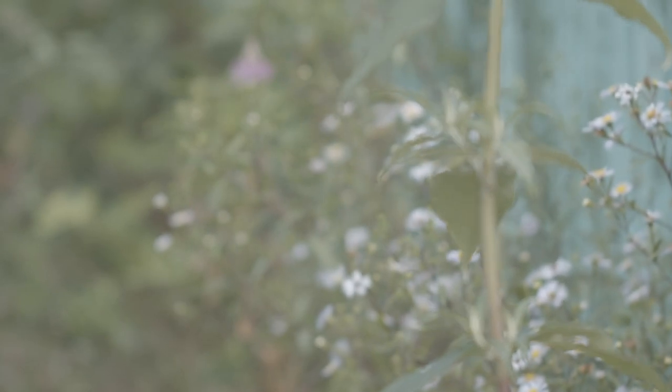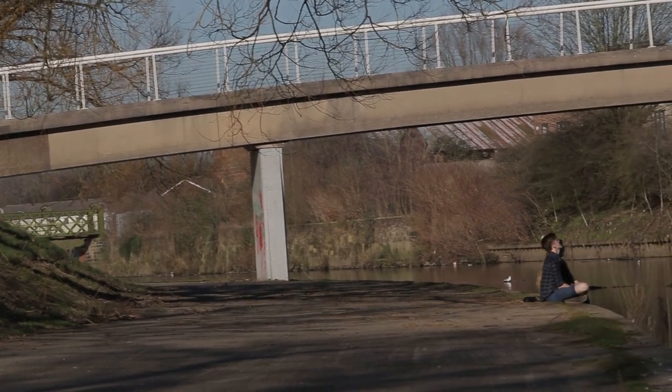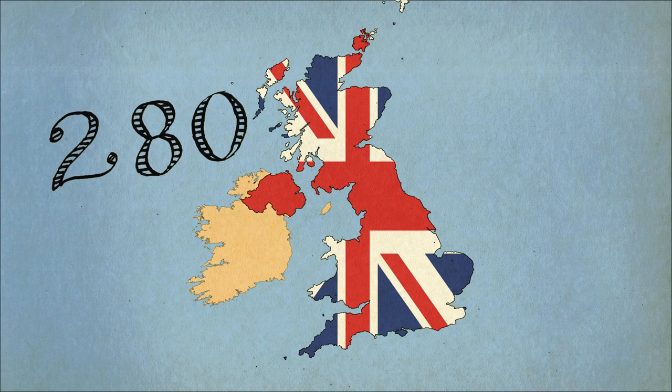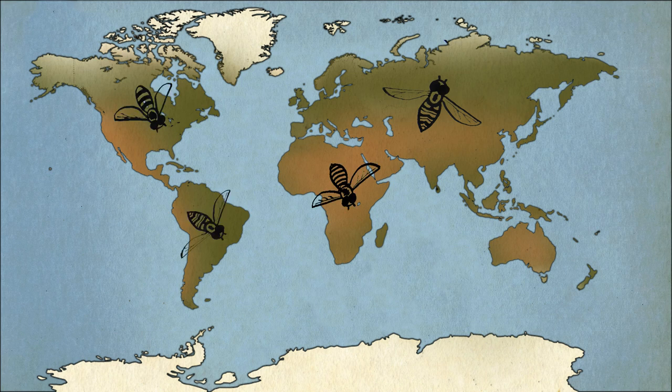Hoverflies can be seen through most months of the year, hibernating only in winter, but still coming out on warmer days. There are over 280 species of hoverflies in Britain and around 6,000 in the world. In fact, hoverflies are so common that they live on all continents except Antarctica.